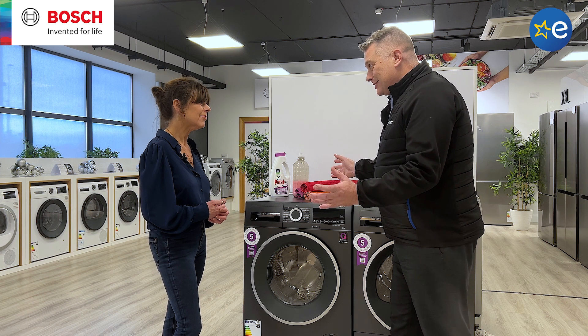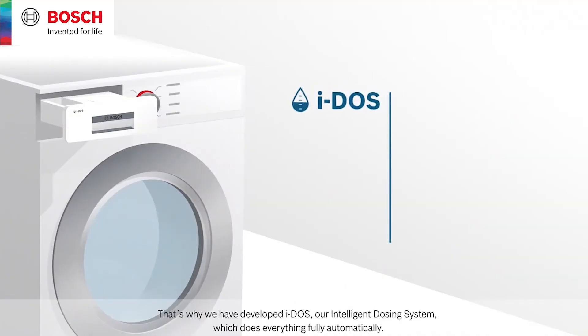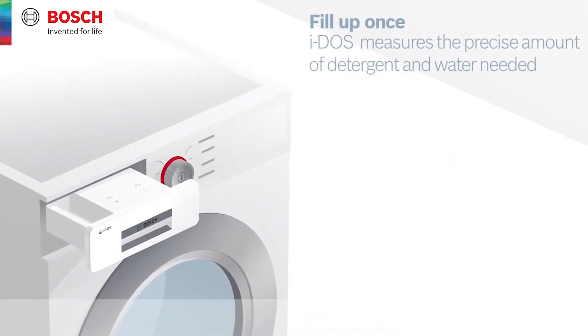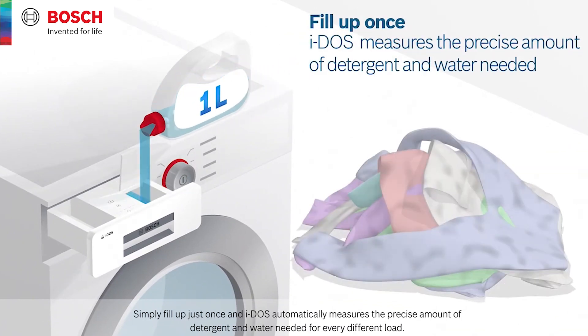Eidos is brilliant. You know what it is, I know what it is, but the consumer might not know what it is. So let's tell them. So what is Eidos? Eidos is our intelligent dosing system. And essentially what that means is it automatically dispenses the exact amount of detergent into the machine every time you use it.